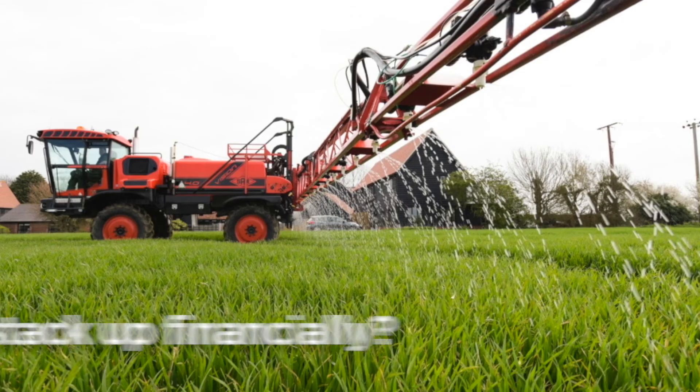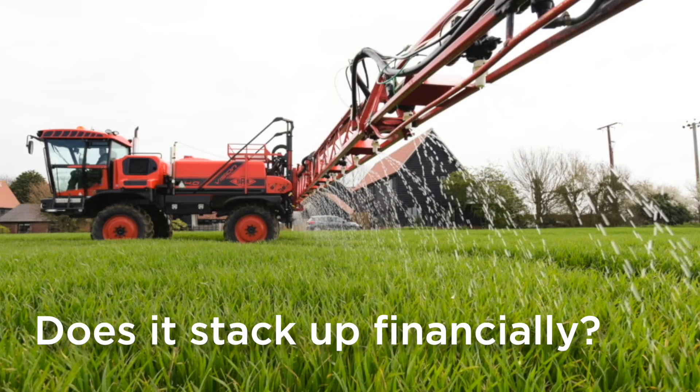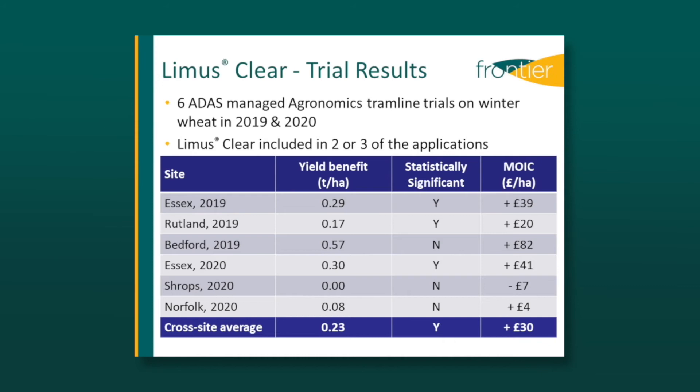So does it stack up financially? That was the focus of a series of independent on-farm trials in winter wheat run by ADAS. As you can see, the average yield response in the six trials was just under a quarter of a tonne a hectare, which delivered a very healthy margin over input cost of over £30 a hectare.